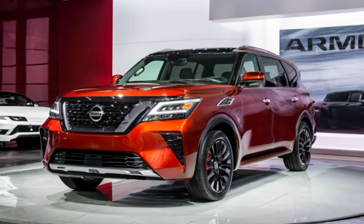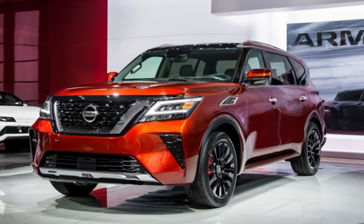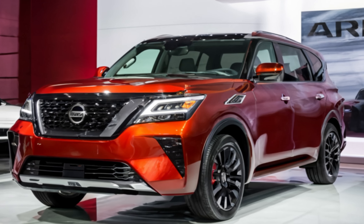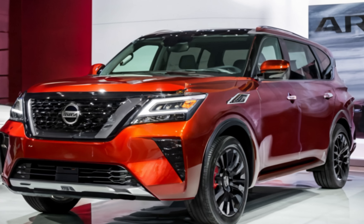The large chrome-accented grille and updated aerodynamic lines not only enhance its aesthetics, but also improve fuel efficiency, setting it apart in its class.